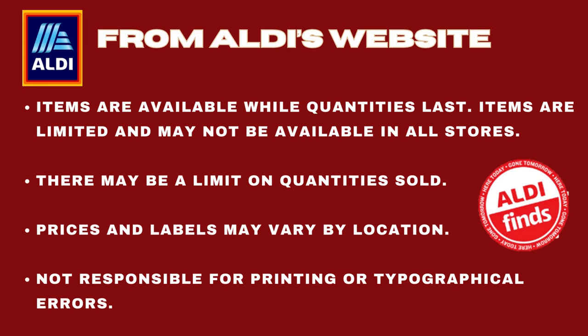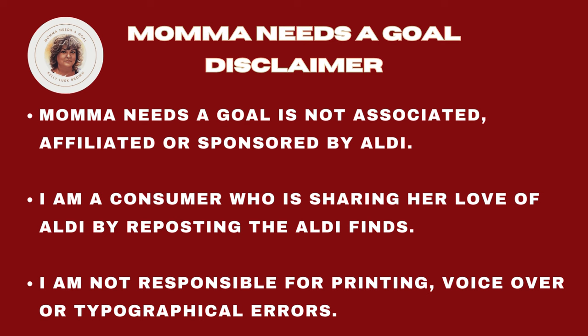From Aldi's website: items are available while quantities last. Items are limited and may not be available in all stores. There may be a limit on quantities sold. Prices and labels may vary by location. Aldi is not responsible for printing or typographical errors. Mama Needs a Goal disclaimer: Mama Needs a Goal is not associated, affiliated, or sponsored by Aldi. I am just a consumer sharing her love of Aldi by reposting the Aldi finds. I am not responsible for printing, voiceover, or typographical errors.